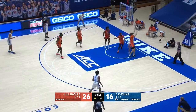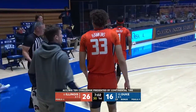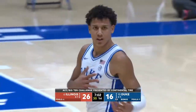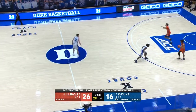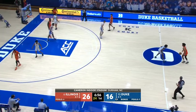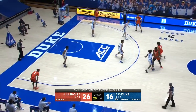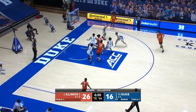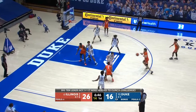Shot clock under 10 — lob for Hurt, off his hands, out of bounds, Illinois basketball. They tried to get it down to Hurt because he had a smaller defender on him — Coleman Hawkins switched off and left a mismatch down low with Matthew Hurt. Just wasn't the pass to get there. Frazier did a good job of using his leverage to stay low. Cameron Indoor Stadium — Illinois by 10.